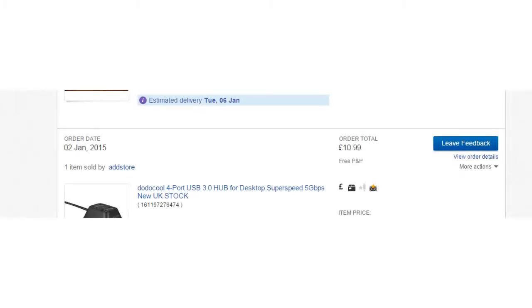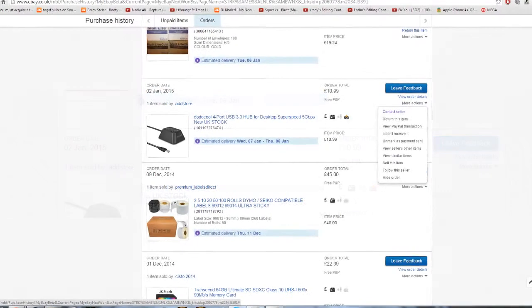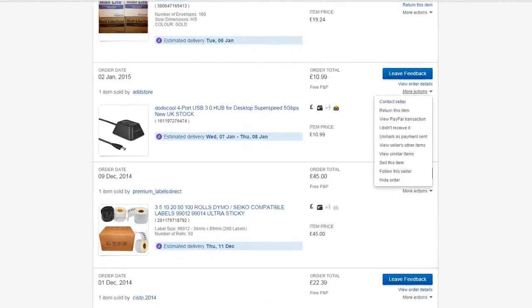When you purchase an item, you will be taken to this screen here. Click the more options tab and you will be shown a drop down menu. Hit contact seller and it will take you to the next page.